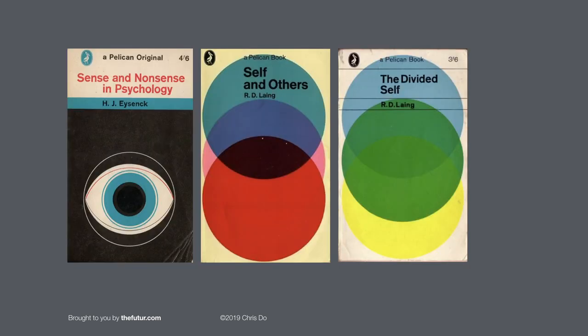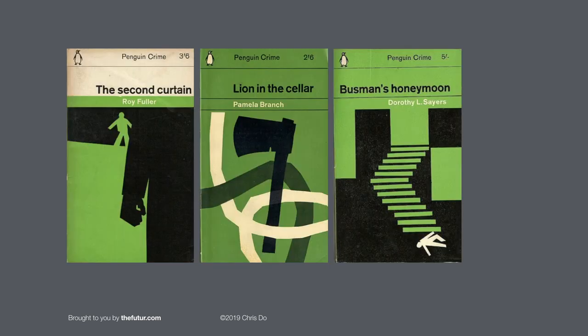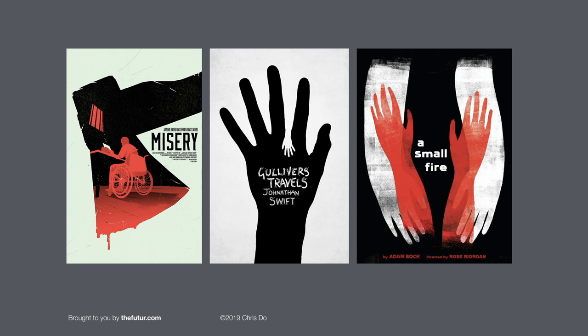These are some retro covers for Pelican Books. I love these — so simple, very graphic, very powerful. Not a heavy conceptual component, but very good. Some book covers from Penguin Books — I love the graphic simplicity. It tells a little bit of a narrative. It's a little bit abstract, but really cool and powerful. Last up are these book covers, just doing things with hands or images within images. The book cover for Misery I really like. There's a writer and an axe and it gets bloody.